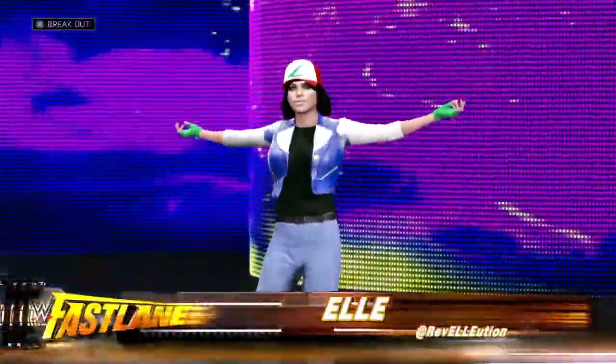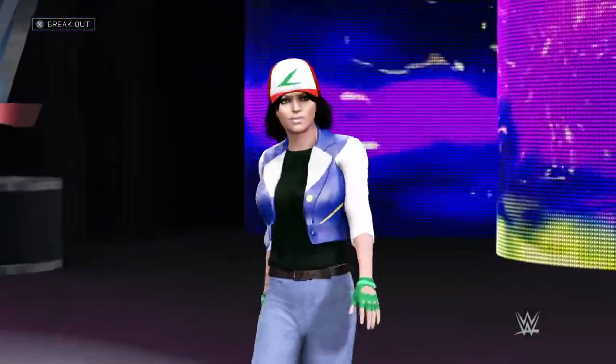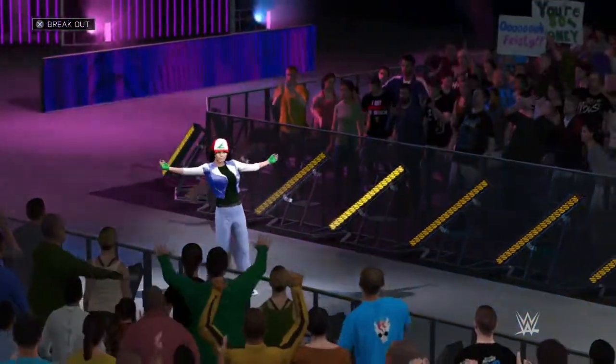And her opponent, from Newcastle upon Tyne — Elle. Here we go, and you can follow this and other matches on social media at hashtag WWE2K. I don't know too many Divas that can go toe-to-toe with this one.